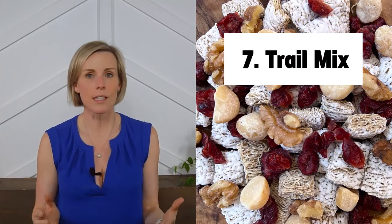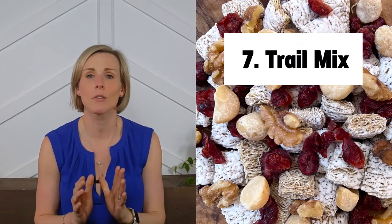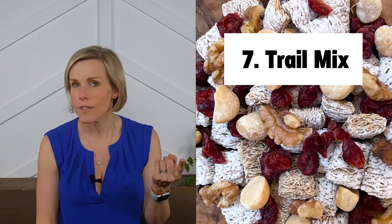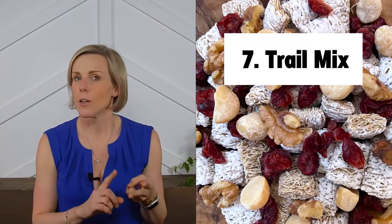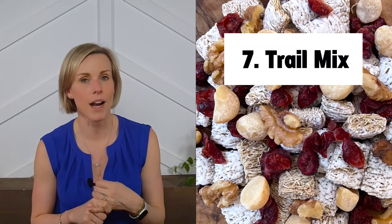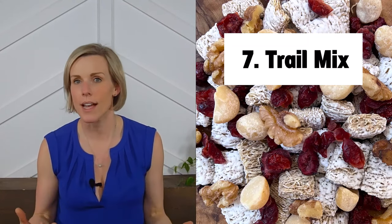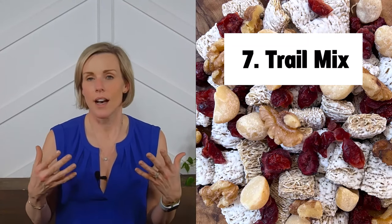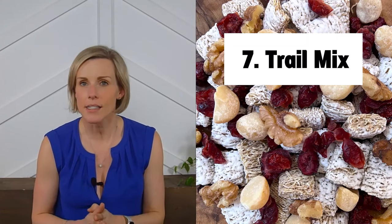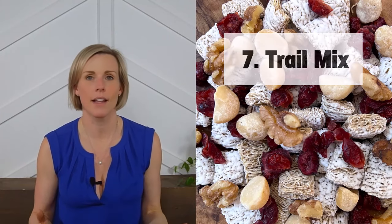Last but not least, idea number seven: trail mix. If you need something grab-and-go, mixing up trail mix ahead of time is a great idea. Include a serving of kidney friendly cereal for high-energy carbohydrates and fiber, some low protein nuts as your fat source to help make meals more satisfying and keep blood sugars more even, and some dried fruit for vitamins and antioxidants. Mix it all together and store in an airtight container so it's ready to grab and head out the door.